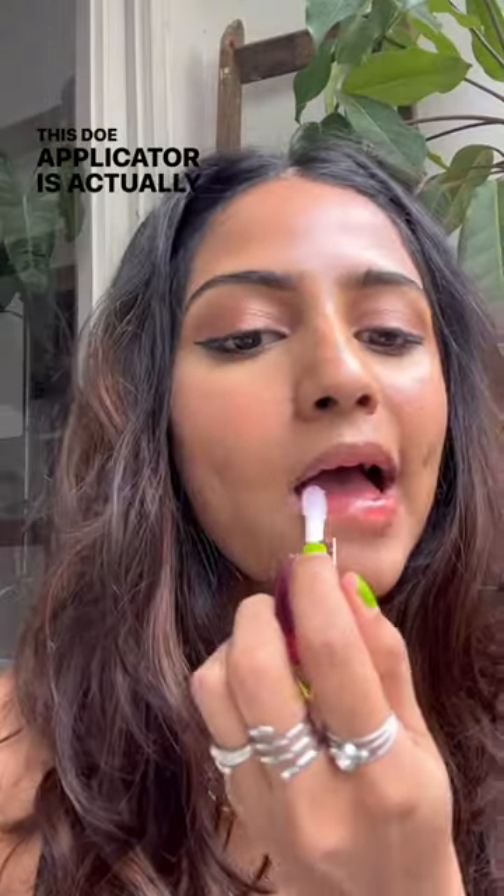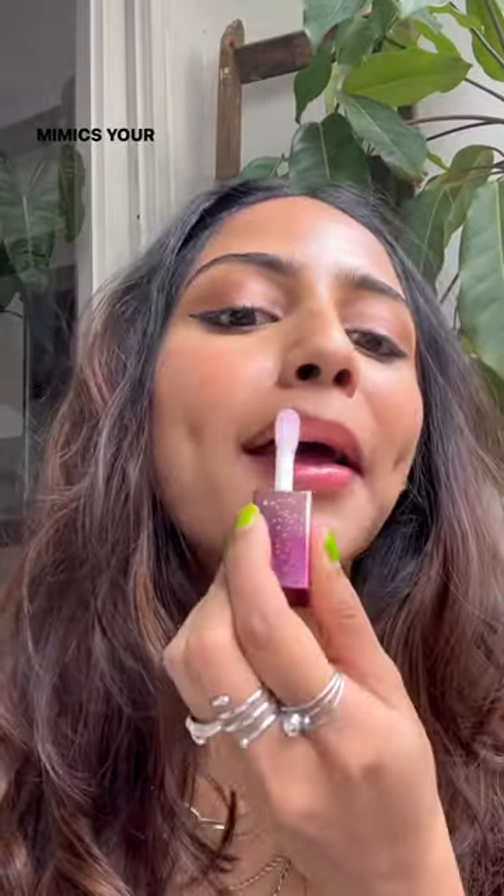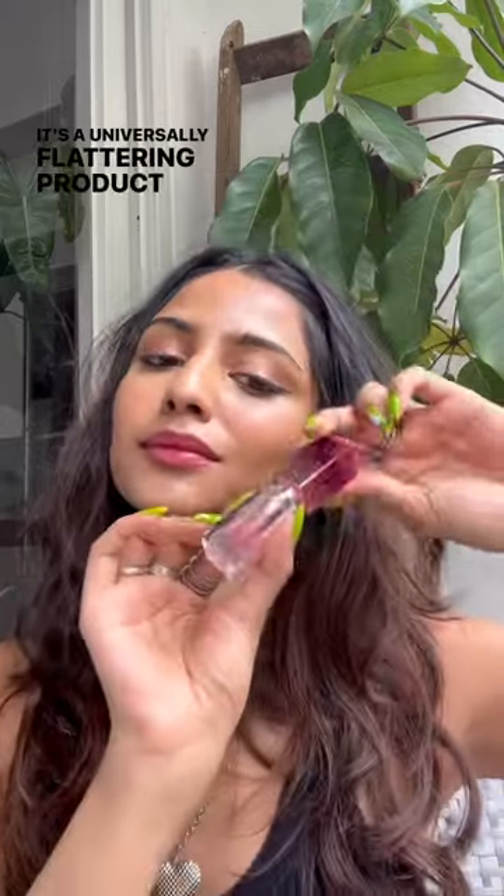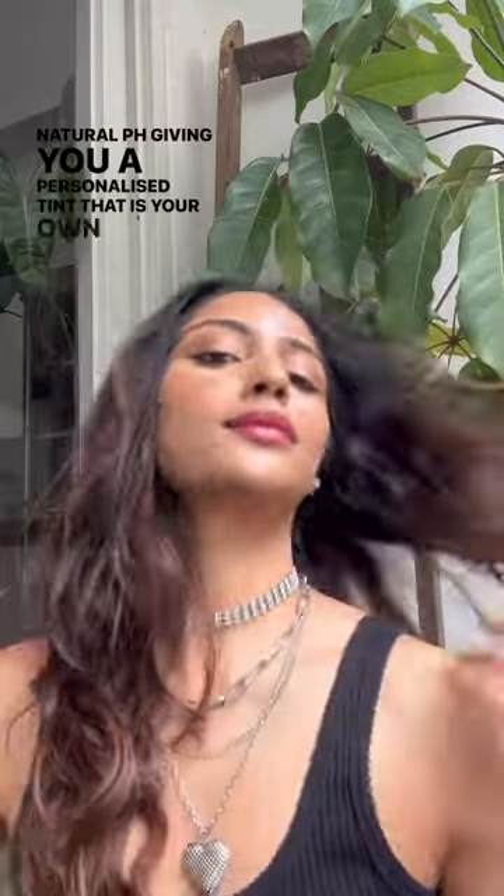This doe applicator is actually a game changer because it mimics your fingers literally, so it's so easy to apply on. It's a universally flattering product that reacts to your natural pH, giving you a personalized tint that is your own unique shade of pink.